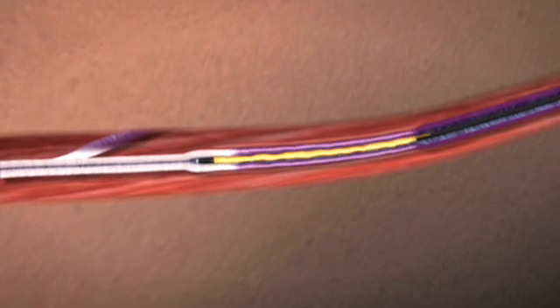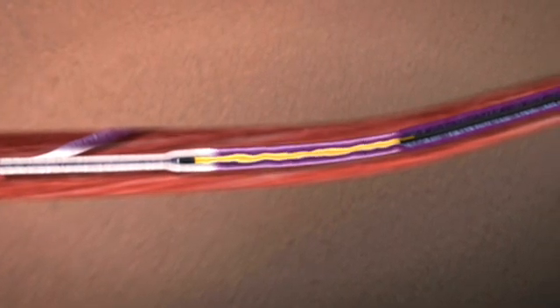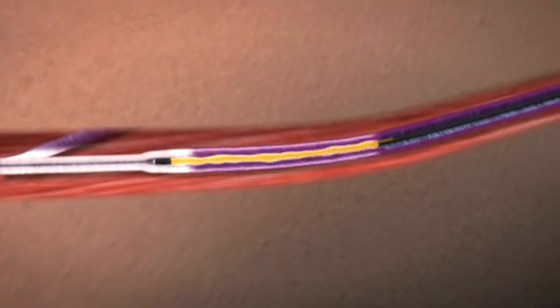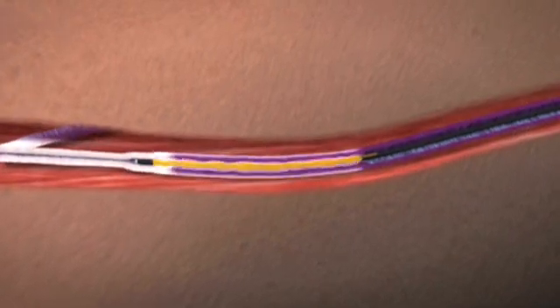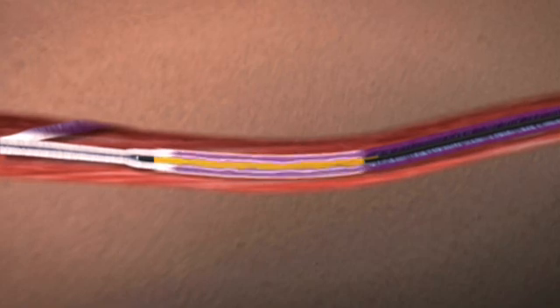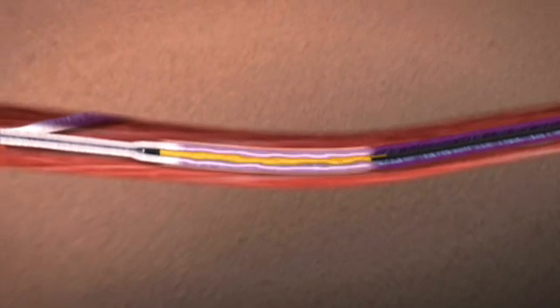The segmental ablation approach eliminates the variability of pullback speed to control power delivery. Thorough tumescent infiltration and external compression assure good contact between the catheter and the vein wall.